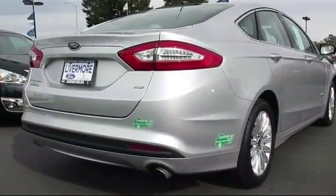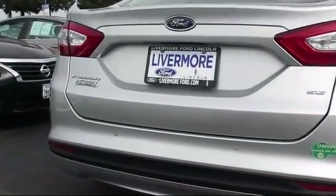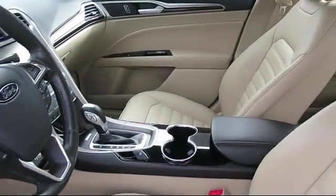Every vehicle is put through a rigorous inspection and reconditioning process by our highly trained technicians, using only certified Ford parts, guaranteeing you the highest quality vehicle possible.